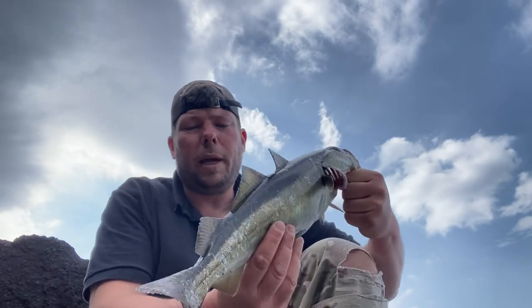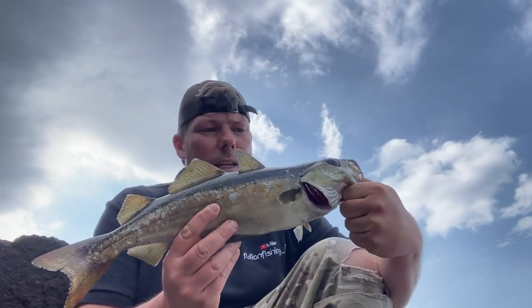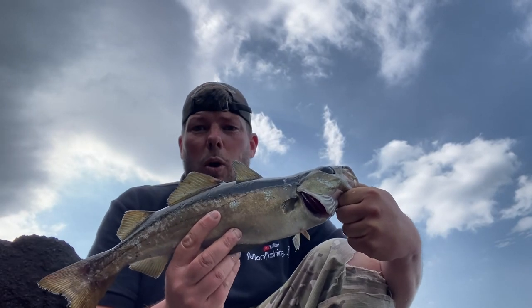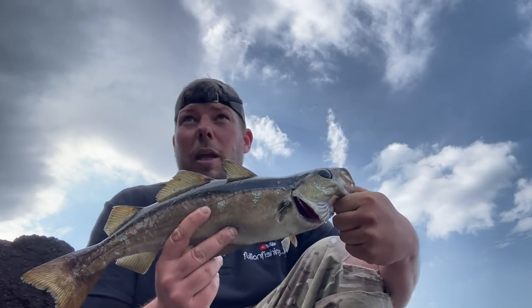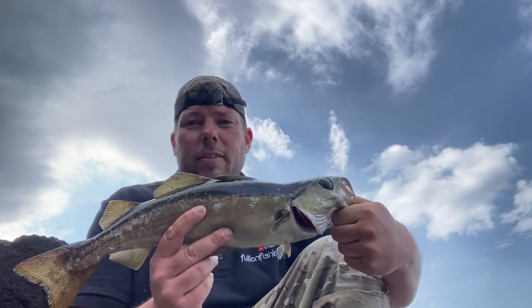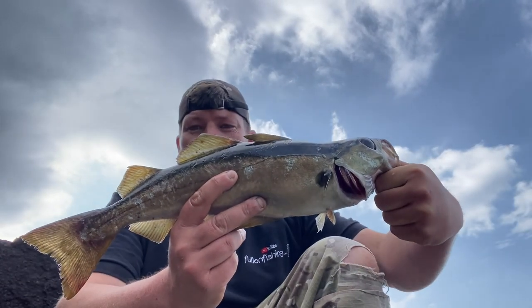They haven't really come on the feed but we're still getting a couple around about this size — good sport, we're just waiting on that big one to come in. We'll keep plugging away; it's been hard work. Nice to get another one, let's get it put back.